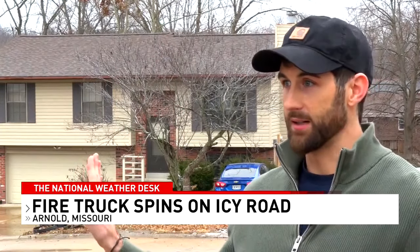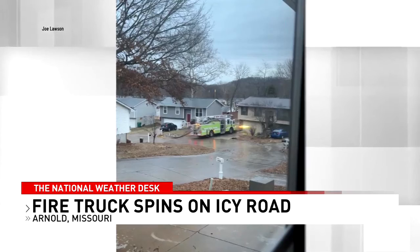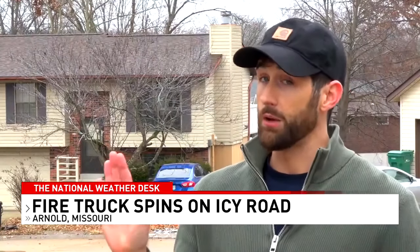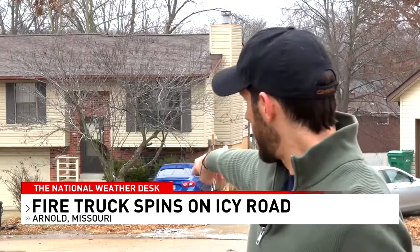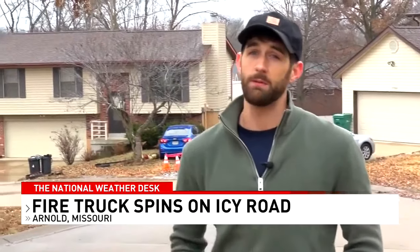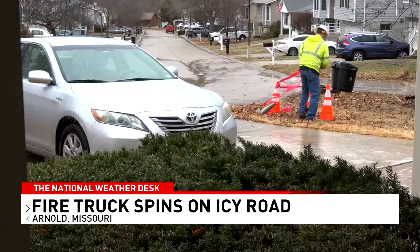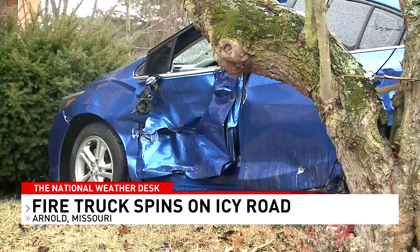The fireman said he tried to aim for the grass and the tree to stop it, but the back wheels just slid around him and he came barreling this way. She saw the fire truck come flying down the road and started recording, capturing the fire truck hitting the blue car in Voisey's side yard and coming to a rest just inches from the neighbor's home. The fire truck was coming down so fast — they started to circle and spiral right here, and hit that blue car, which prevented them from hitting the house. The Rock Community Fire Protection District says all four firefighters on board were not hurt and credits the driver for preventing a more severe crash.